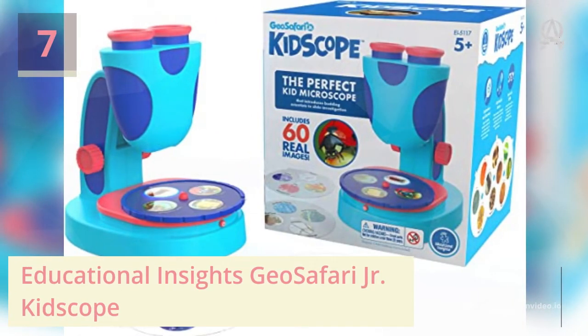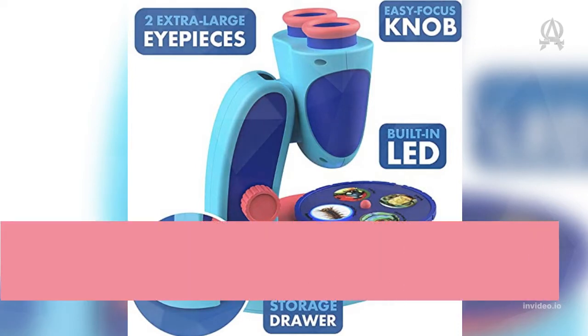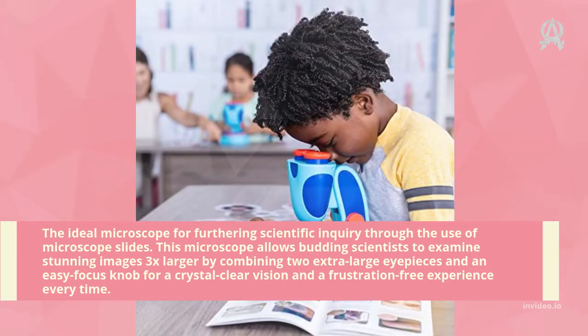Number seven: Educational Insights GeoSafari Junior Kid Scope. The ideal microscope for furthering scientific inquiry through the use of microscope slides. This microscope allows budding scientists to examine stunning images 3x larger by combining two extra-large eyepieces and an easy-focus knob for crystal-clear vision and a frustration-free experience every time.